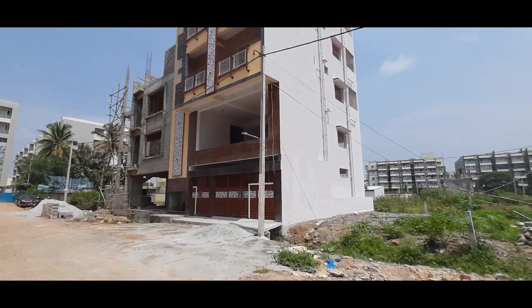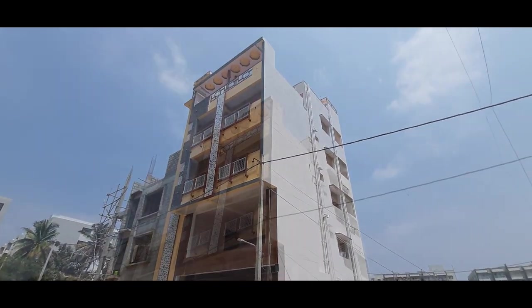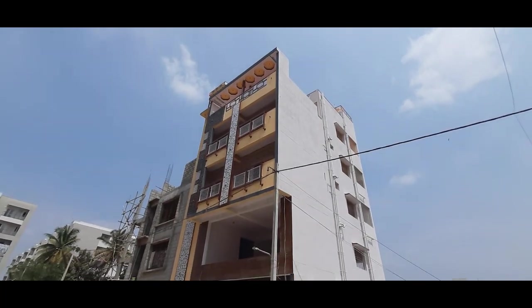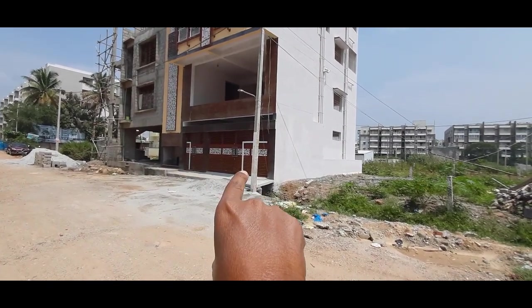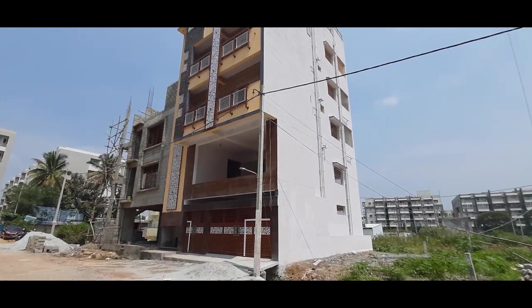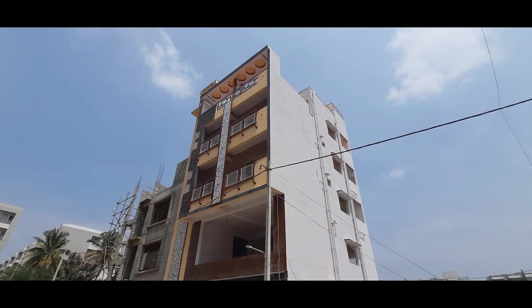So guys, this is a BDA property — a rental income brand new property right in front of you. The owner has called me but is not able to make it. So I am just taking the video from outside. I am not able to go inside and take a video as the owner is not picking my call. I am showing you everything outside.